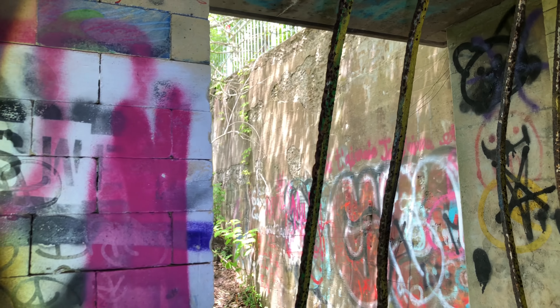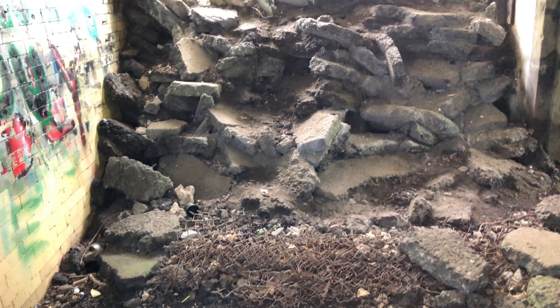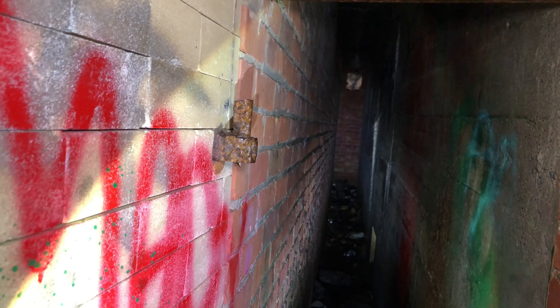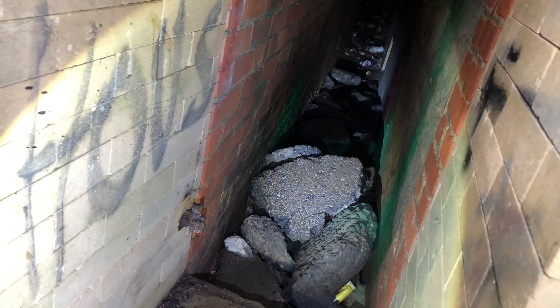It looks like the side of the cliff caved in right here. All these boulders have fallen down. Look at this weird little corridor right here. It's so small, I don't even know how a person could fit in there. And it was definitely meant for a person because there's a doorway on here. See, there's the bolts for the doors. How the hell could a person fit down here?